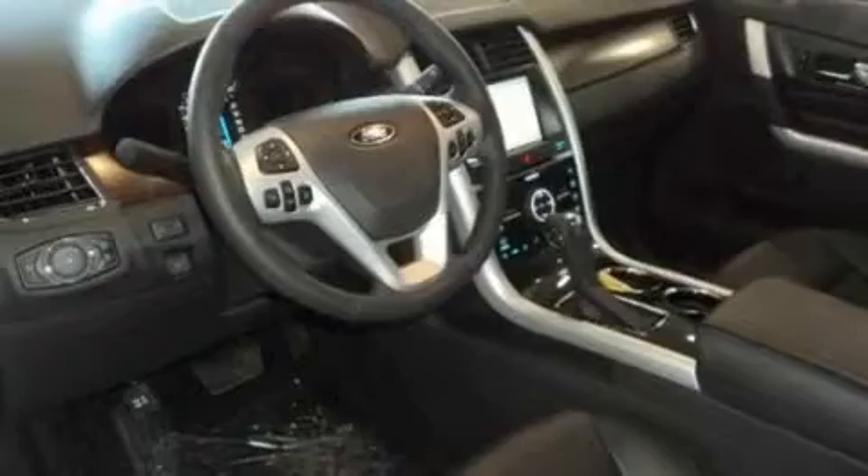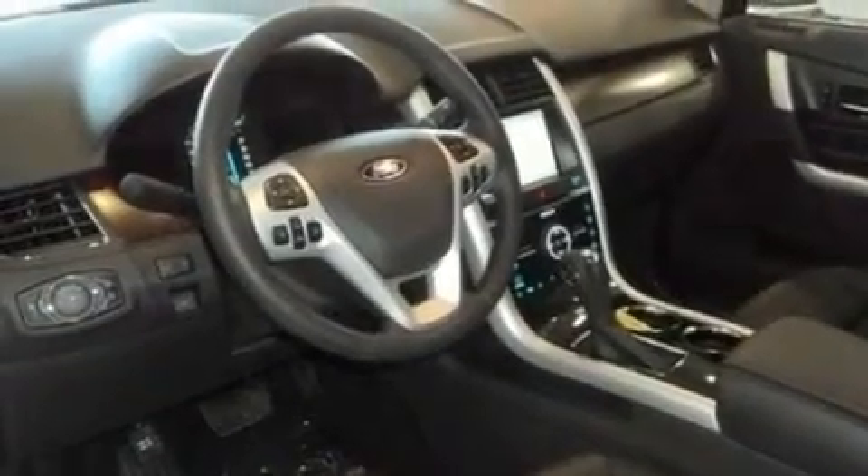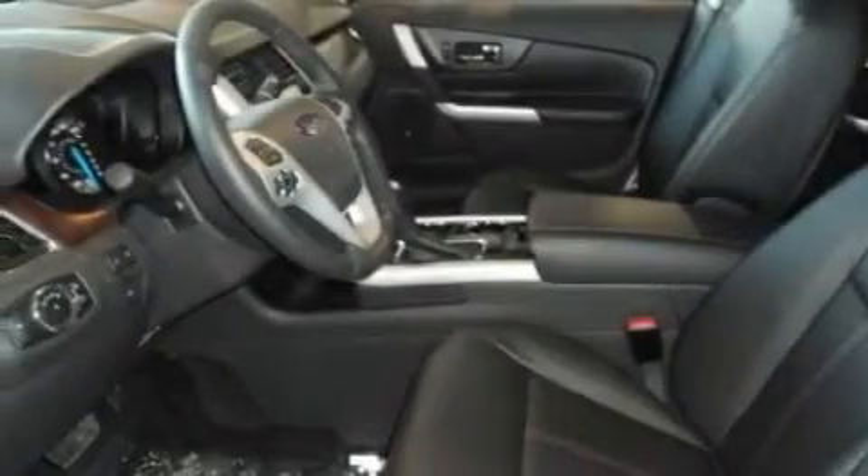It also features a keyless entry system, and the heated seats can warm you up in seconds, keeping you and your passengers comfortable the whole trip.